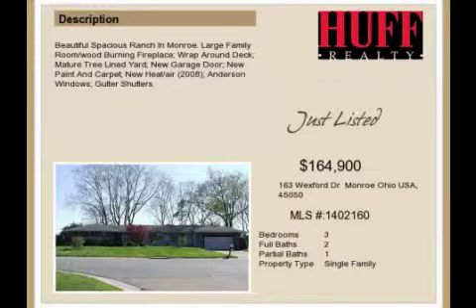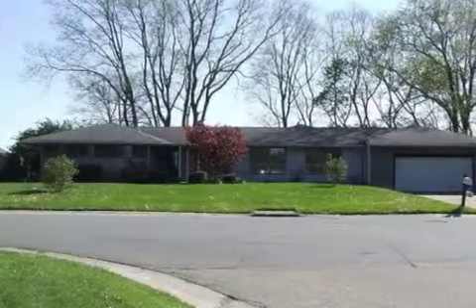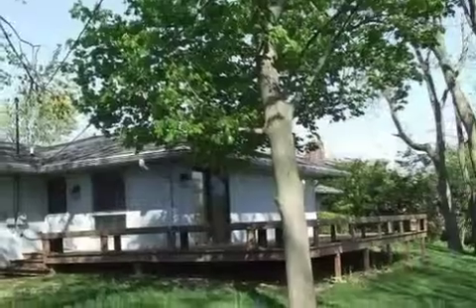This property is a three-bedroom, two full baths, and one-half bath home. This property is listed for $164,900.